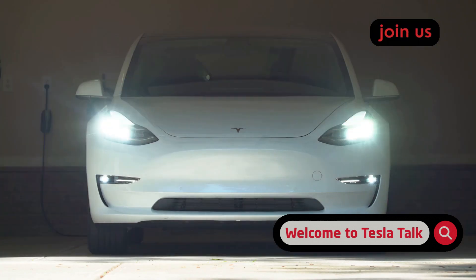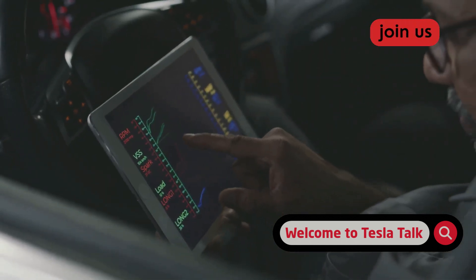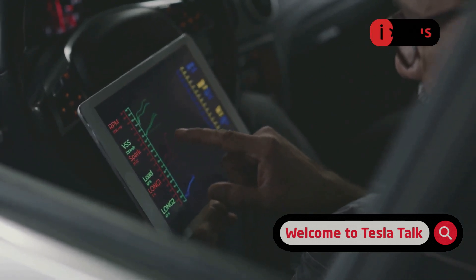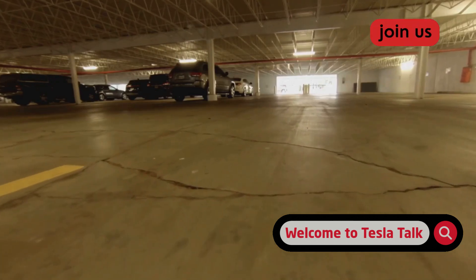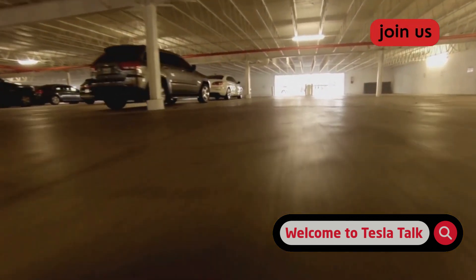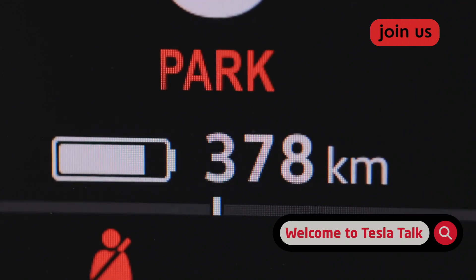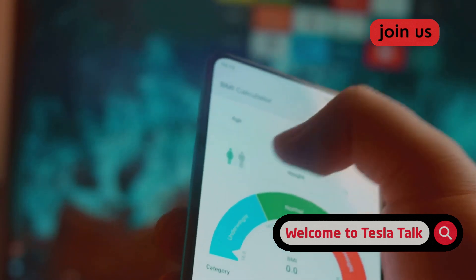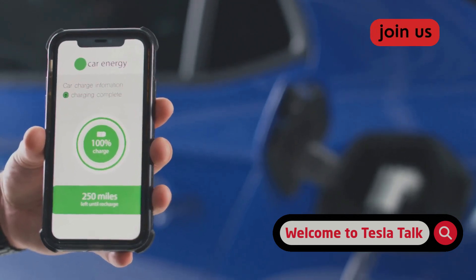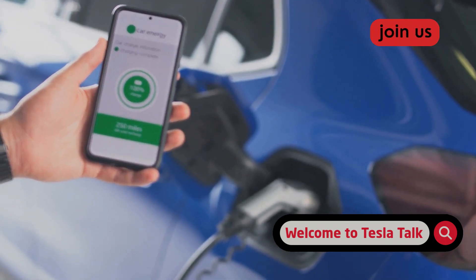The fourth mistake is letting invisible power drain suck your battery dry while it's just sitting there. Certain features can keep your car awake and constantly sipping energy, causing unnecessary wear on the battery. The number one culprit? Sentry mode. It's an amazing security feature, but leaving it on 24/7 in your secure home garage is total overkill. Sentry mode keeps the car's cameras and computers on high alert and can drain about 1% of your battery every hour. That adds up to a huge amount of wasted energy over a month, just for your car to watch a garage wall. Another phantom drain comes from some third-party apps — those cool apps that track your efficiency and stats. Some of them are constantly pinging your car for updates, preventing it from ever entering its low-power deep sleep mode.